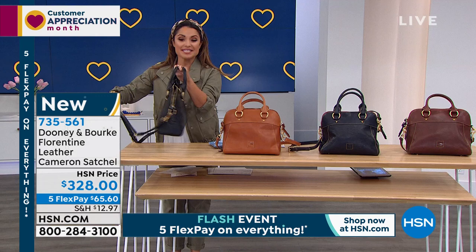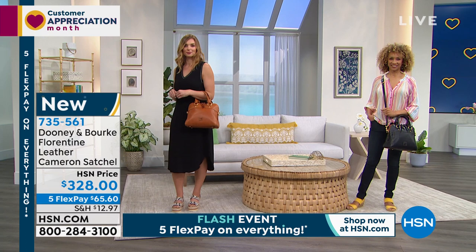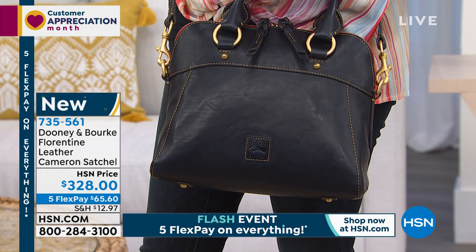We have 120 of these — not just the black, of all colors. Our call volume skyrocketed when we got to this. The Florentine collection is very special. It's one of those 'I deserve it, I am going to treat myself to the most premium top-of-the-line leather available.' This is that Florentine Italian leather — it smells expensive, it looks expensive, it feels expensive, it is so buttery. I cannot believe the entire interior is all leather as well. So quite literally 100% leather. That suede trim, and look at even the beautiful zipper pulls — they're braided leather.